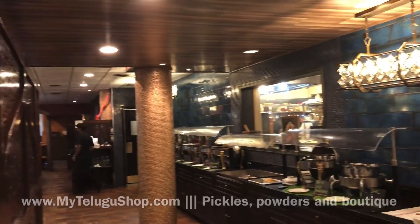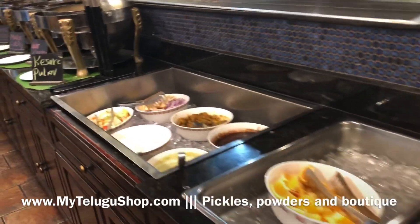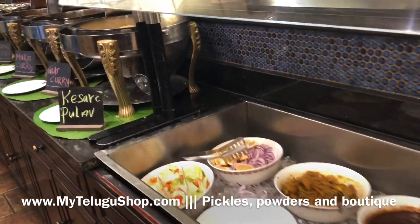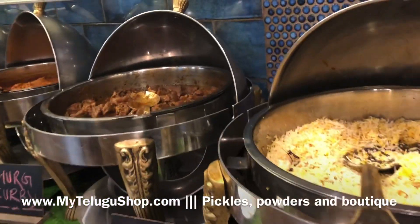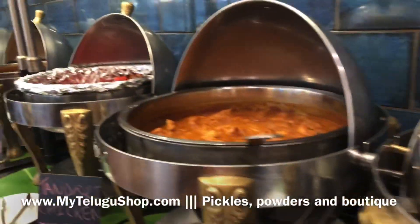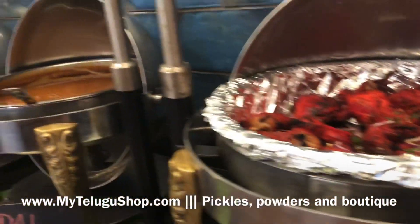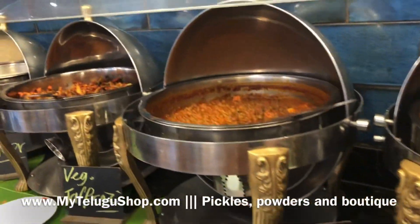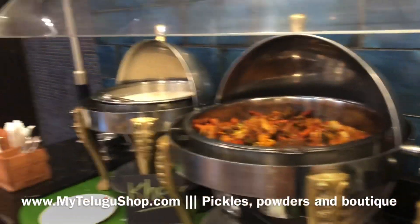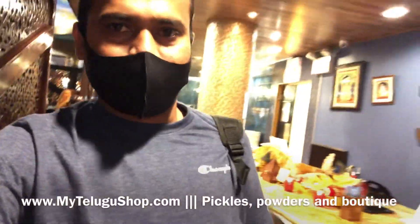Okay, and mutton, mutton, chicken and then chicken, tandoori chicken, dal makhani, paneer, and almost non-veg — and roti. Thank you very much.